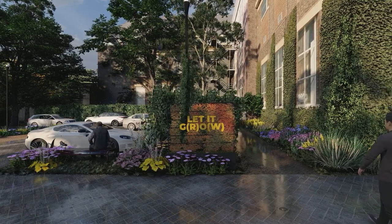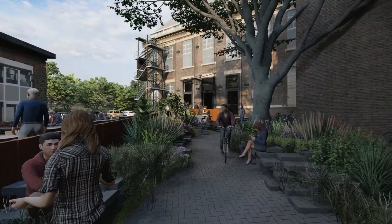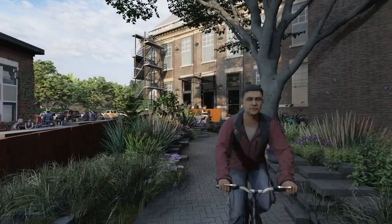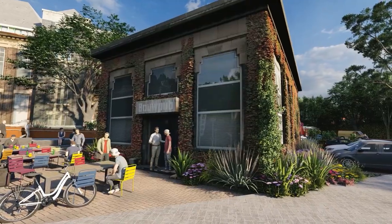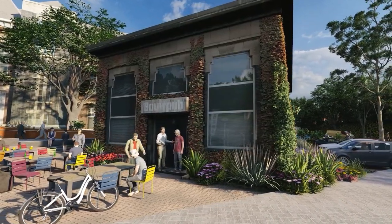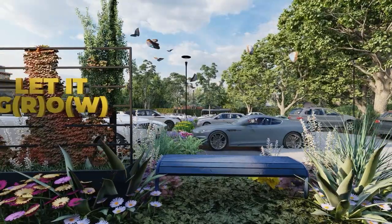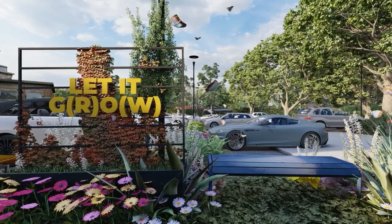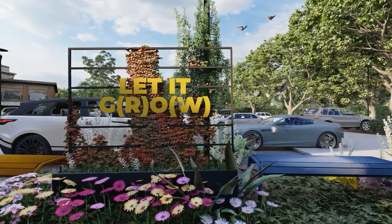Our TU Delft campus is a beautiful space we share with many people. But because of the busy university life, we tend to forget about other creatures that would like to live here. Imagine the campus designed not only for students and professors — imagine it would be home to all kinds of animals and plants, transforming into a natural, biodiverse area where people and nature coexist.